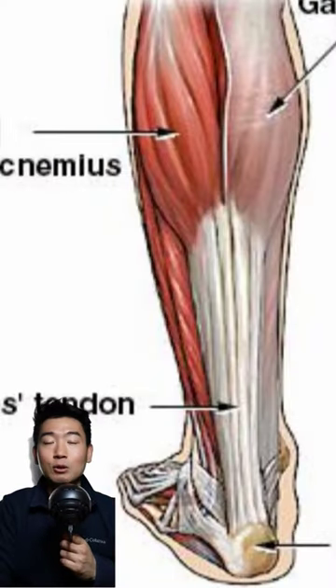Hey what's up guys, it's Jin here. It looks like Brandon Clark suffered a season-ending Achilles injury last week. Acute Achilles tears typically happen with a single high-load dorsiflexion, which seems to be the case here as well.